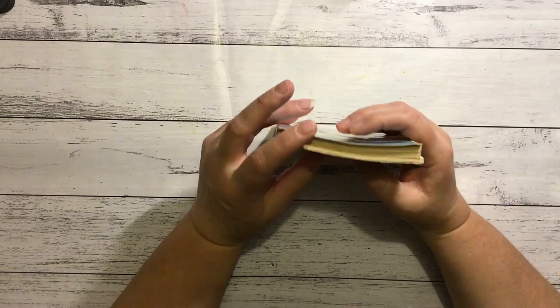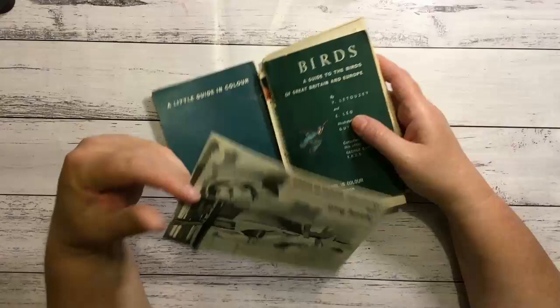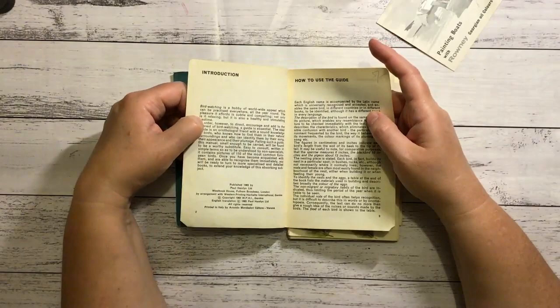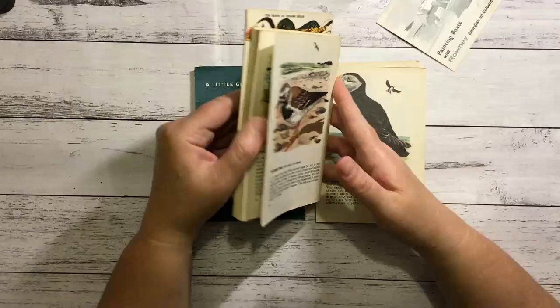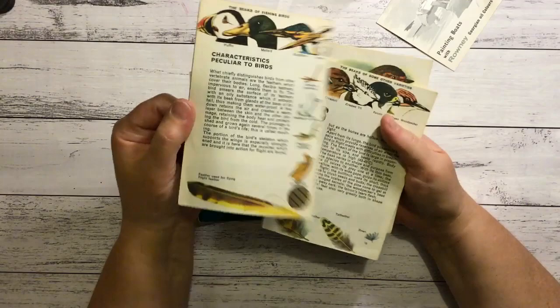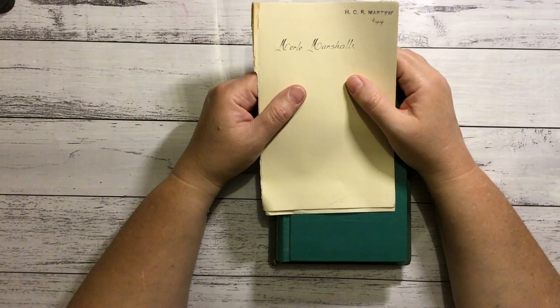Birds: A Little Guide in Colour - I haven't even looked in this one, I'm excited. Painting Boats, 1965 - they are really nice pictures, beautiful size, nice and matte. It's already falling apart which is what we love because then we don't feel guilty. I've sort of gotten over the guilty feeling - when I break something up and make a journal, I think the journals look beautiful and it's such a way to preserve and treasure the pages in a new light.